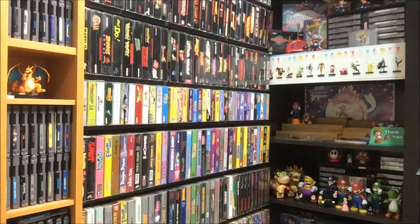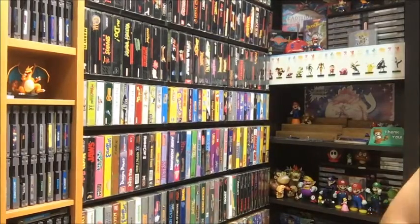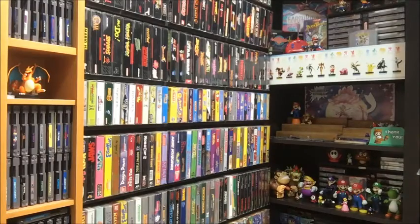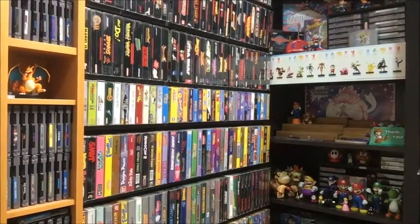Then three N64 games: Tony Hawk's Pro Skater, The New Tetris, and Mortal Kombat — actually Mortal Kombat Mythologies: Sub-Zero. Pretty cool, three of them.